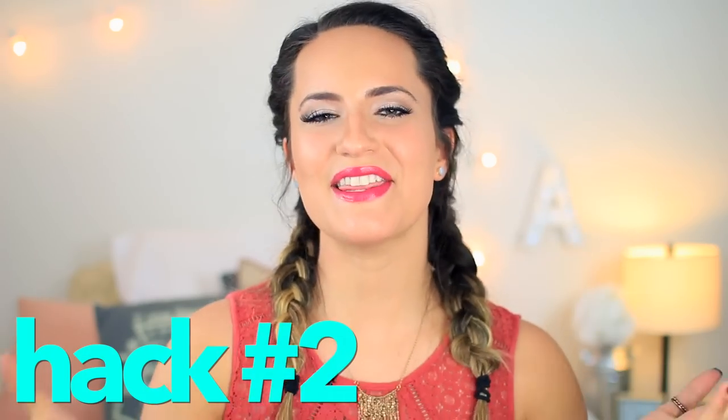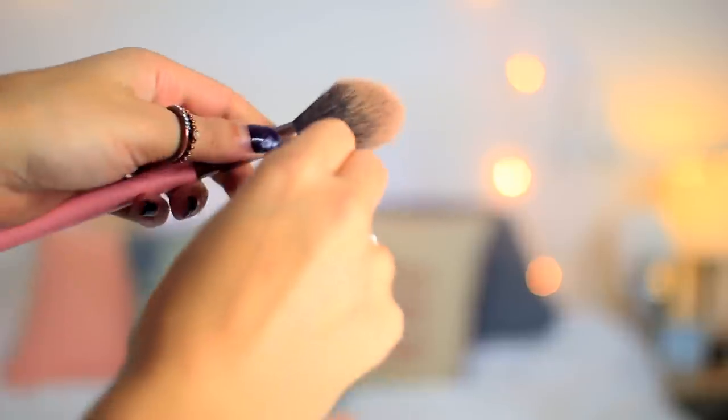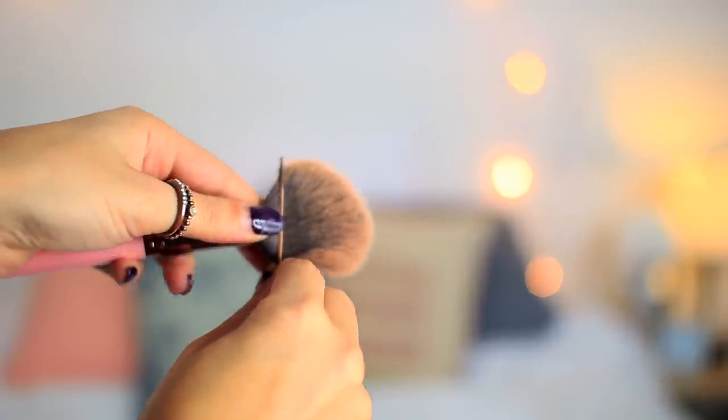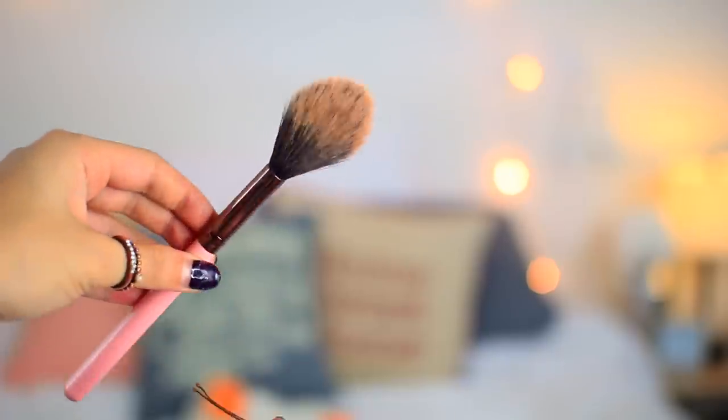Life hack number two: if you have a million makeup brushes but aren't quite positive how to use each one, and when you travel you don't really want to bring all of them, then this hack is great for you. Take a circular or fluffier blush brush and put a bobby pin over it so that it condenses into a thinner shape and you can use it as a contour brush. Then when you're done, take out the bobby pin and you can blend it out with the normal brush. I've used this and it actually works really well.